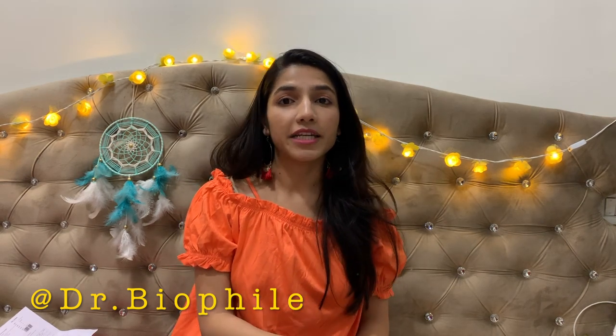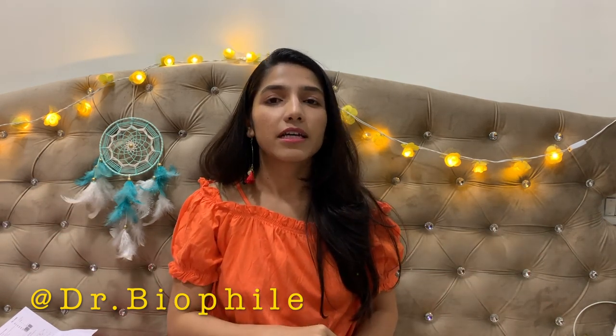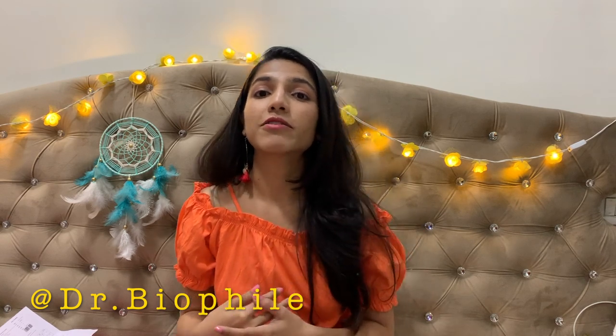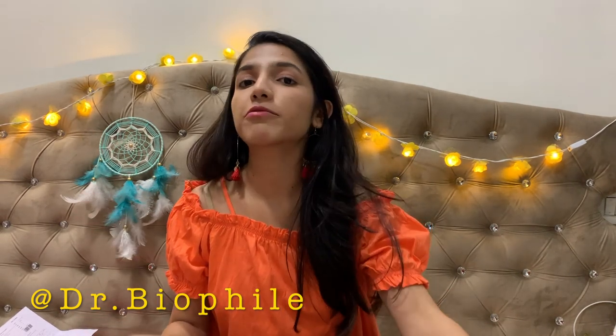Hello everyone, welcome back to my channel. I'm Aarti, and if you're following my Instagram page you'll know what this video is about. Recently I was running out of my daily skincare essentials and didn't have much time to run to beauty stores and choose from a variety of products, so I went to Nykaa like everyone these days is doing and selected a few products I was familiar with and some that had good discounts. Let's get into the video.